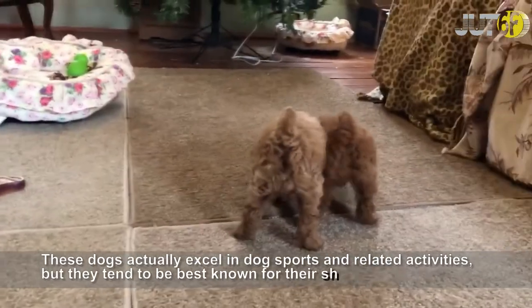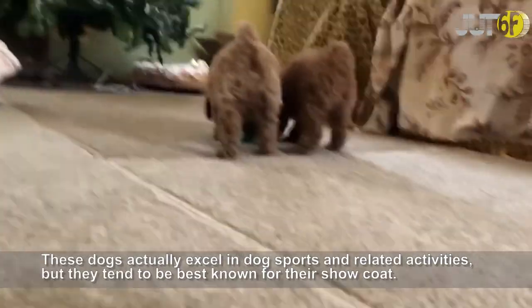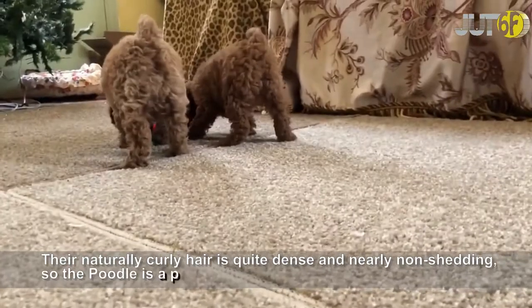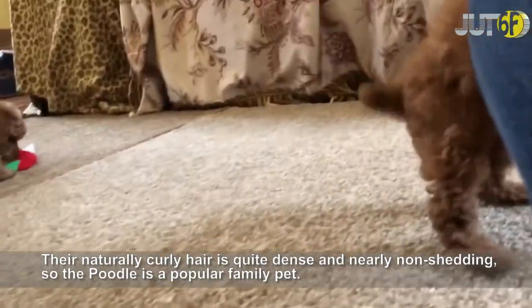These dogs actually excel in dog sports and related activities, but they tend to be best known for their show coat. Their naturally curly hair is quite dense and nearly non-shedding, so the poodle is a popular family pet.